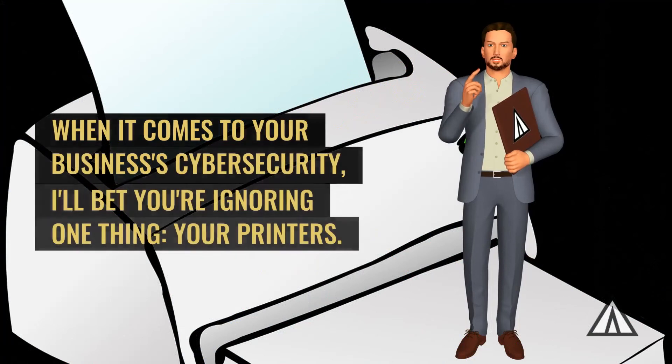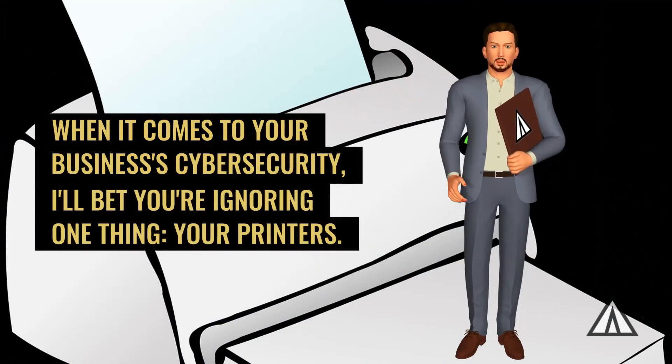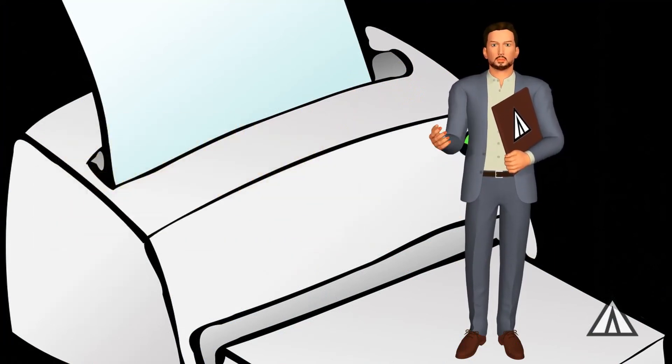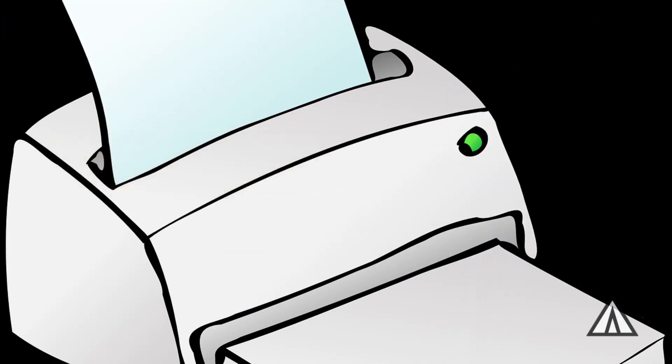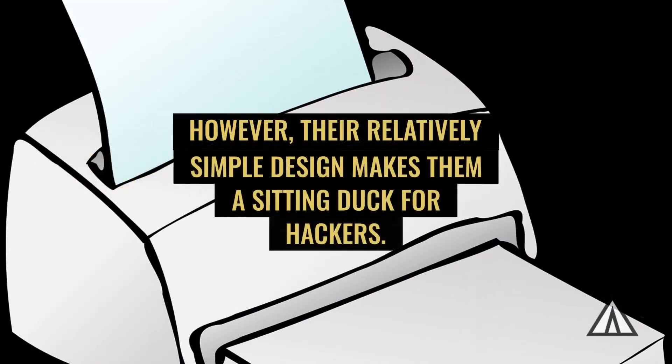When it comes to your business's cyber security, I'll bet you're ignoring one thing: your printers. Yes, you read that right. You may think there's not much to this device; however, their relatively simple design makes them a sitting duck for hackers.